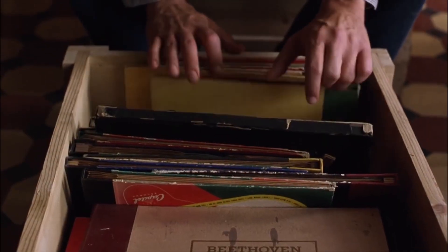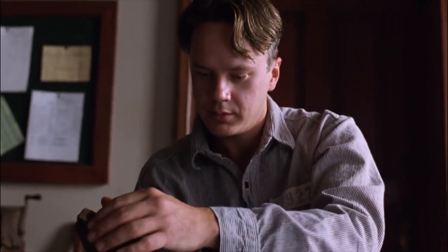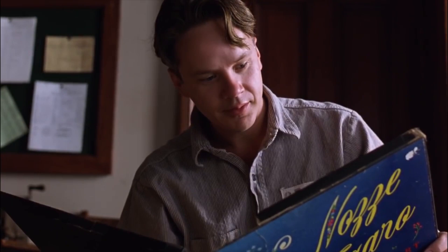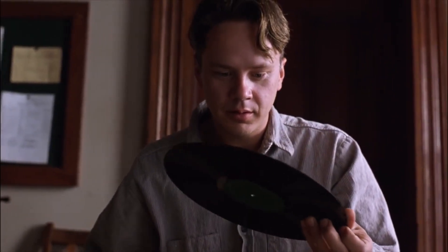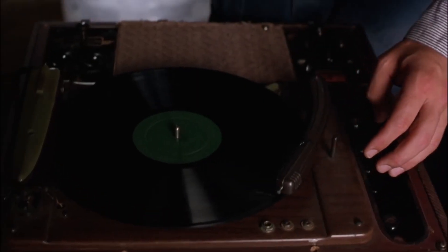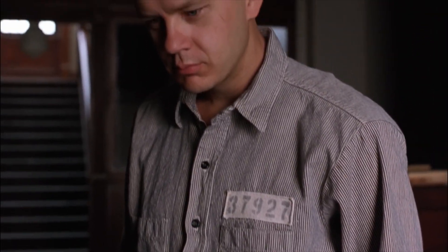Let's check out the Shawshank Redemption as Tim Robbins plays an Italian opera. I had to do some research on this, so I could be wrong — but from what I was able to look up, it does look like he is playing from a legitimate 78 box, on a real record player from the time, with the correct label, starting it at the beginning. So as far as I know, Shawshank Redemption gets it right.